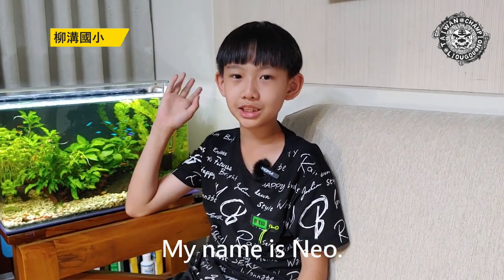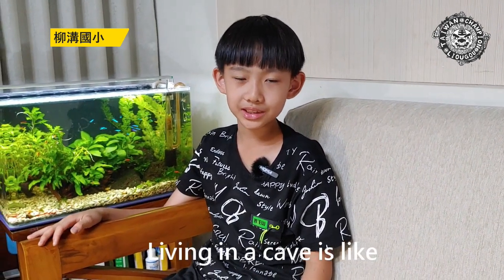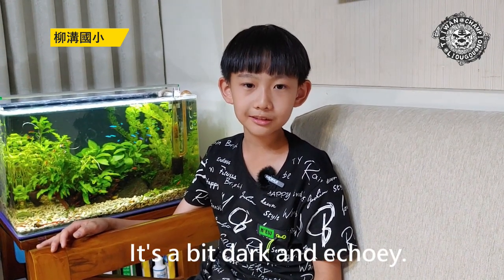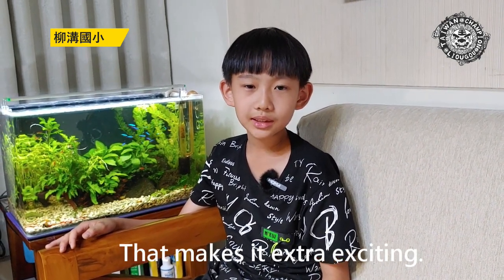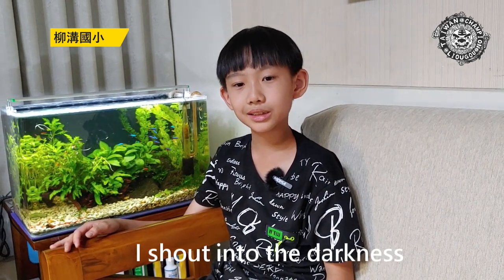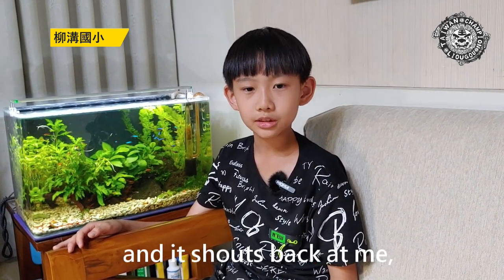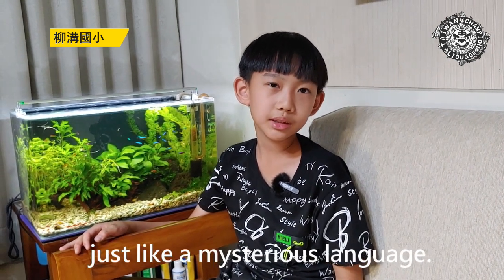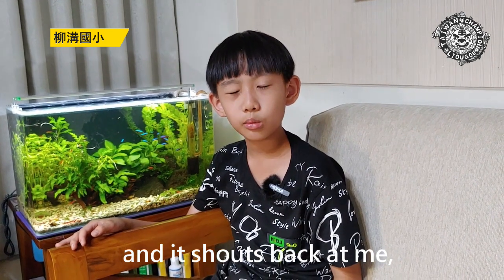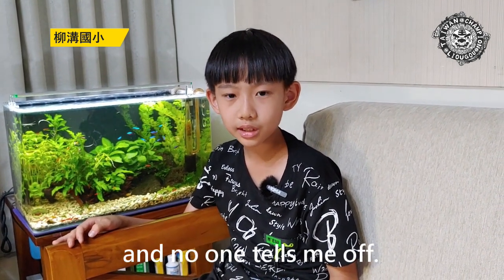Hi, my name is Neil. Living in a cave is like being a real-life Batman. It's a bit dark and eerie, but that makes it extra exciting. I shout into the darkness and it echoes back at me, just like a mysterious language. And I can draw on the walls and no one tells me off.